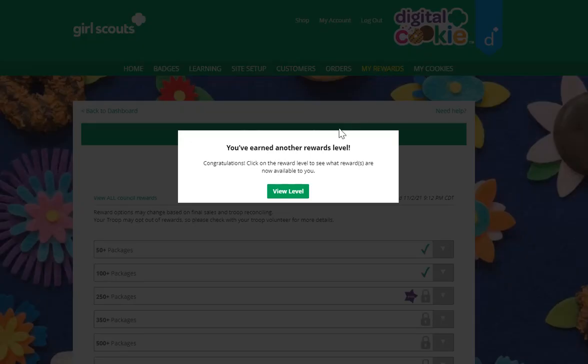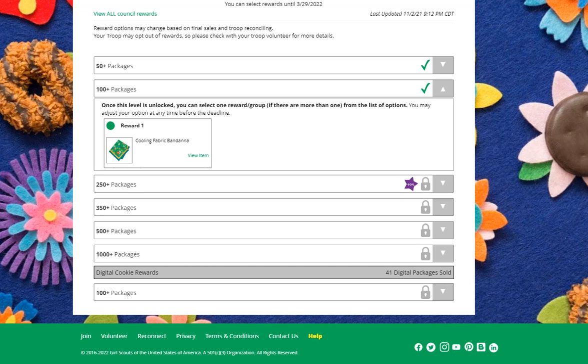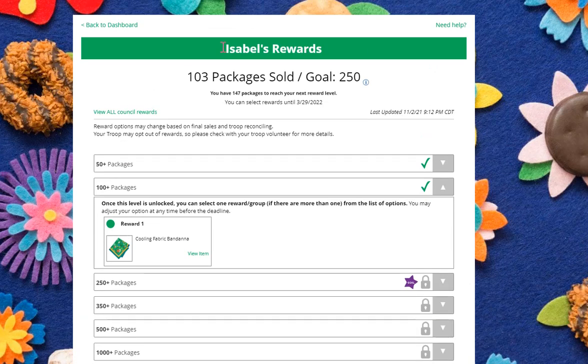At the top of the tab, she's earned a new reward — that's exciting when the girl sees that. She'll see how many packages she's sold, what her goal is, and how many packages to her next reward level.